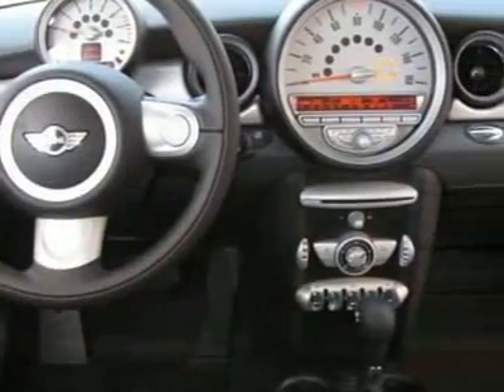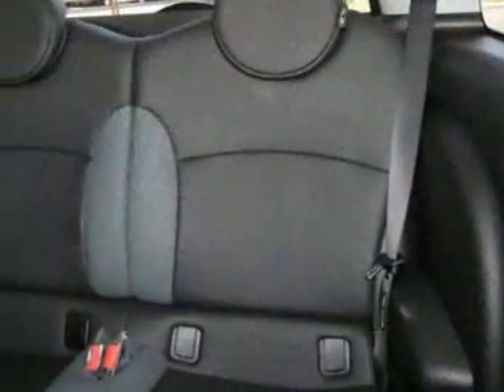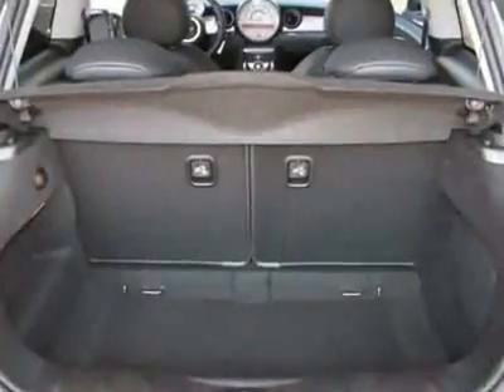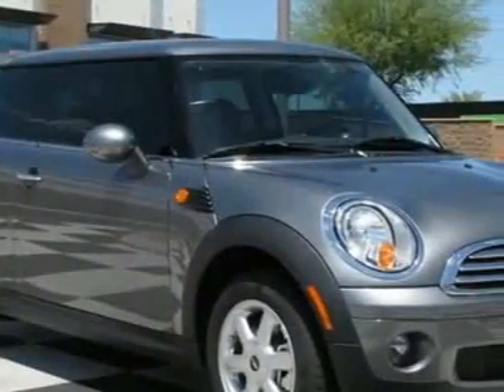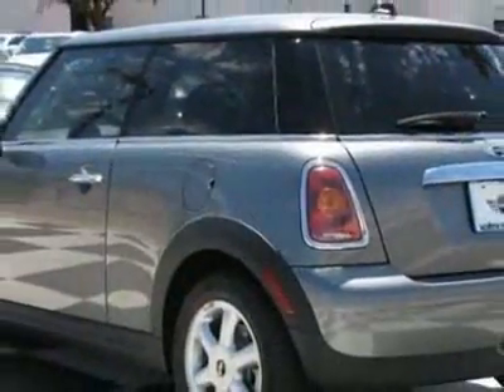This vehicle gets 26 miles per gallon in the city and 34 on the highway. This Cooper Convertible boasts a 1.6-liter in-line-four engine and a 6-speed Steptronic transmission. Call 800-410-1043 or email our friendly sales staff today to schedule a test drive.